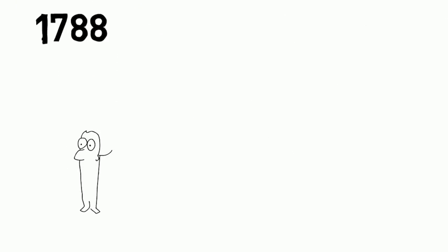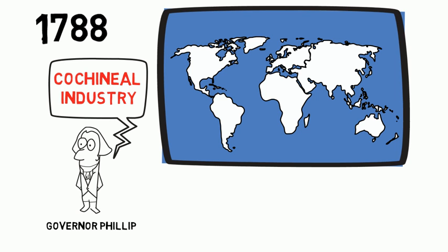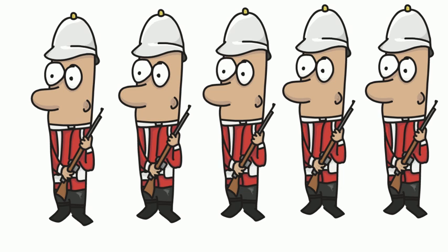In 1788, Governor Philip introduced the prickly pear cactus at Port Jackson. The reason for introducing this cactus was to create a cochineal industry in the new colony. Cochineal is an insect that lives in the prickly pear cactus, and from which a red dye is obtained. You only need to squeeze a little insect and you have a lot of red color. At the time, this red dye was used for the British Army's distinctive red uniform.